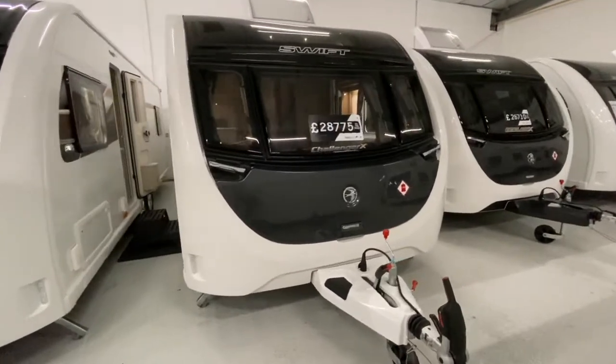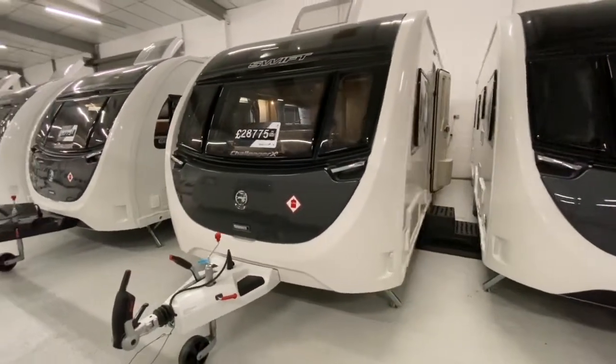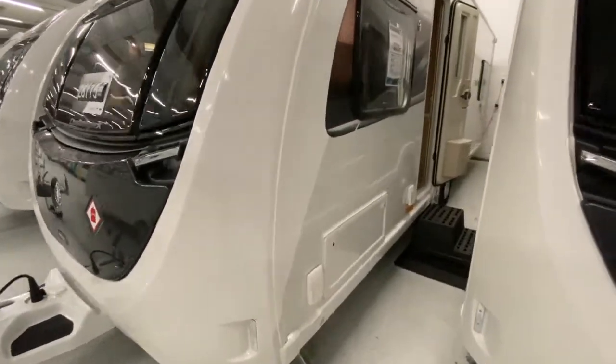This is the Swift Challenger X 835, part of the 8 foot wide body range from the Swift group. Made with the Swift smart construction, this van comes with a 10 year manufacturer's backed warranty.